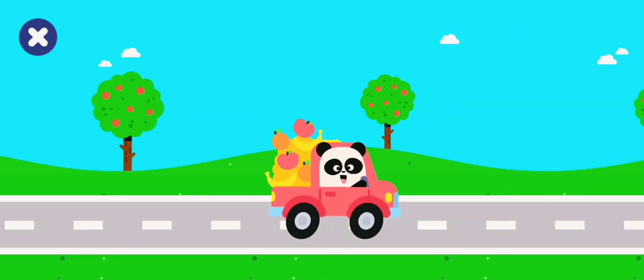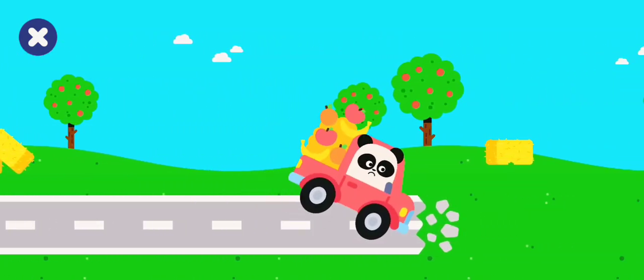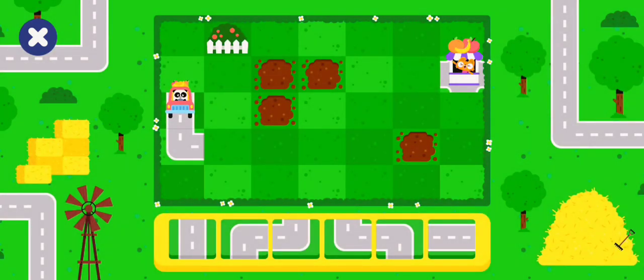The fruit is picked. Now we need to get it to market. Uh-oh! Help! Build a road to take the fruit truck to the market.